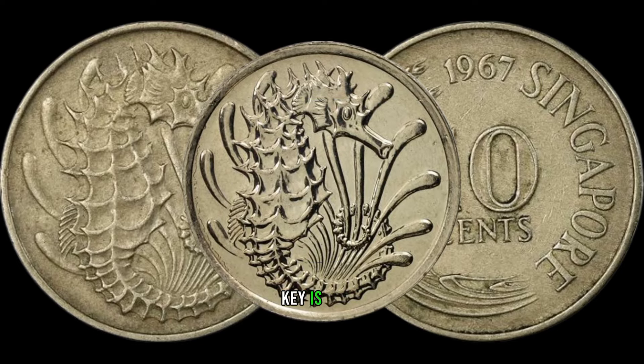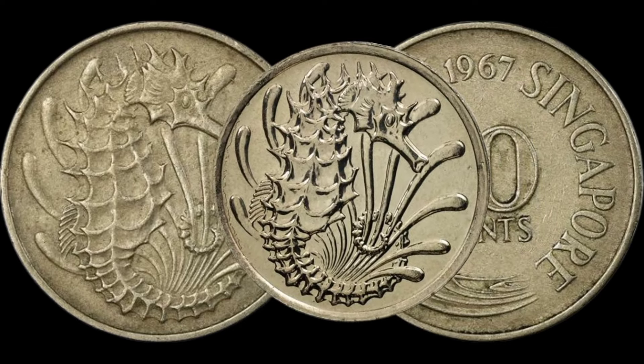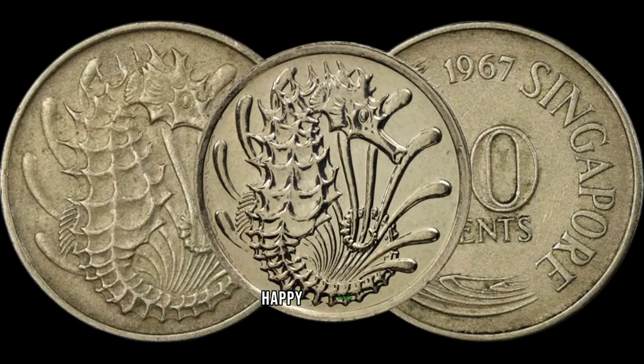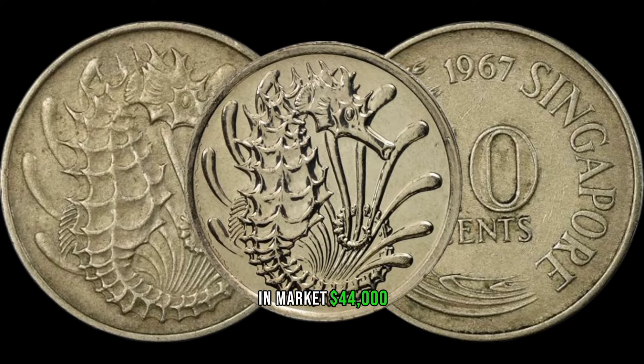Remember, the key is to do your research, connect with fellow collectors, and you might just stumble upon a hidden treasure in your coin collection journey. Until next time, happy collecting! This coin's value in market: 44,000.